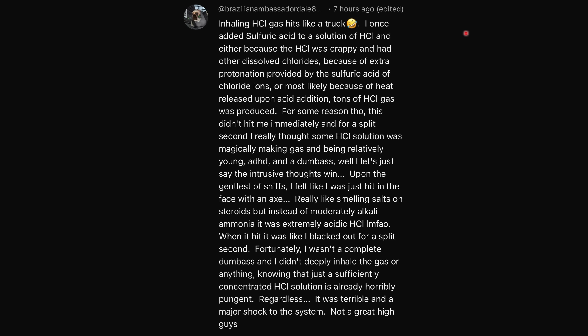Inhaling hydrogen chloride gas hits like a truck. I once added sulfuric acid to a solution of hydrochloric acid — either because the hydrochloric acid was crappy and had other dissolved chlorides, because of extra protonation provided by the sulfuric acid of chloride ions, or most likely because of the heat released upon acid addition. Tons of hydrochloric acid gas was produced.